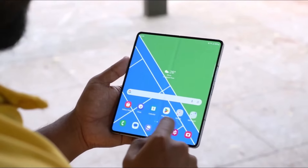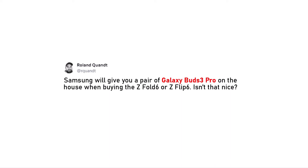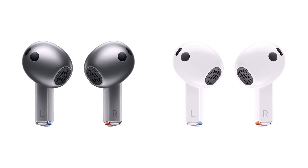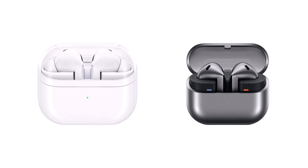Now let's talk about the exciting rumor of free Galaxy Buds 3 Pro with the new foldables. According to insider Roland Quant, when you buy a Galaxy Z Fold 6 or Galaxy Z Flip 6, Samsung will give you a pair of Galaxy Buds 3 Pro for free. These high-end wireless earbuds will be included at no extra cost. This offer might not be available everywhere, but customers in the U.S. are expected to receive Samsung's top earbuds as a bonus. The source doesn't specify if getting the Galaxy Buds 3 Pro will be a pre-order bonus or a free gift with either foldable after the pre-order period. Usually, Samsung gives better gifts during pre-orders and reduces their value later.